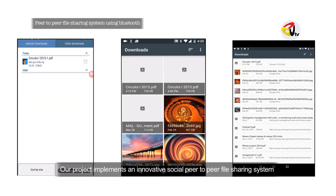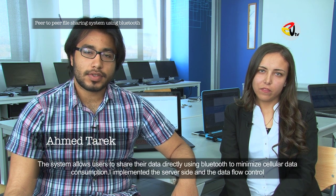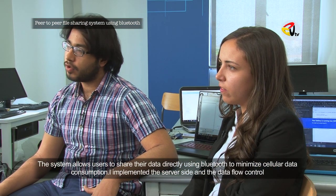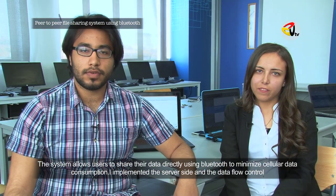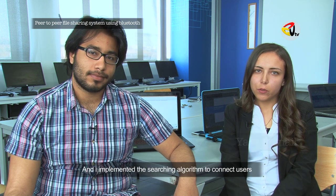Our project implements an innovative social peer-to-peer file sharing system. The system allows users to share their data directly using Bluetooth to minimize cellular data consumption. I implemented the server side and the data flow control, and I implemented the searching algorithm to connect users.